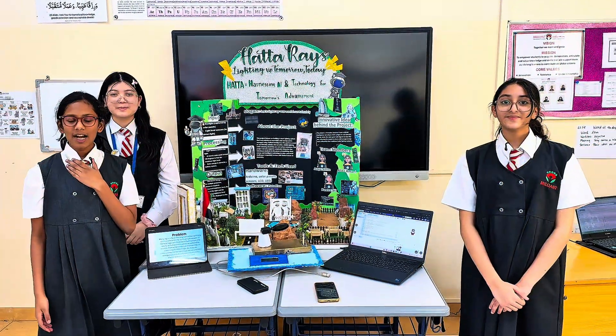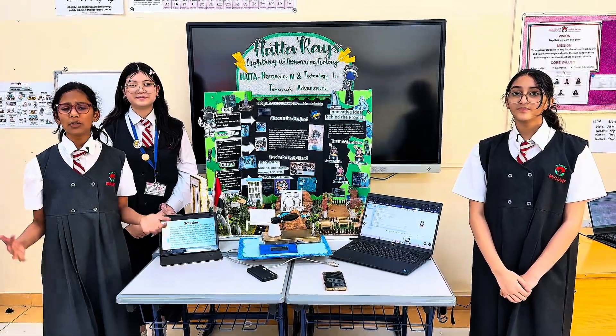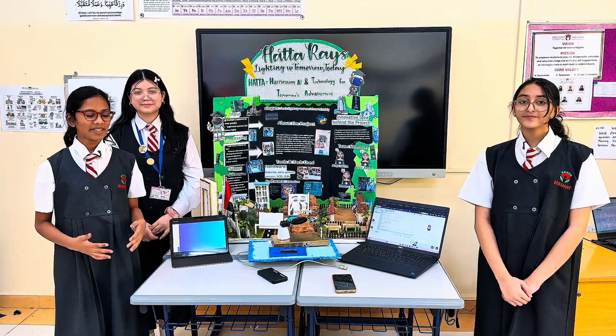My name is Kuvira. My name is Aliza. And my name is Aya. Our project started with a simple question: what if we could light up entire cities just by using the power of the sun?